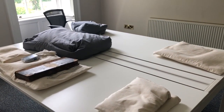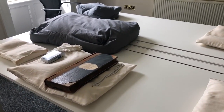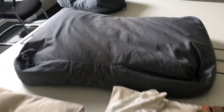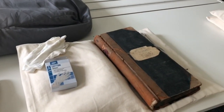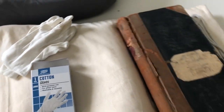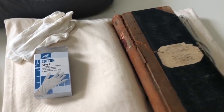Before we delve into some of the history, I want to show you some of the equipment we use in the reading room. Most notably, these are what's known as book cushions. When you're displaying a historic item, you have to be so careful that it gets the correct support, especially around the spine area — and that's why these book cushions, which are from specialist suppliers, are so good.